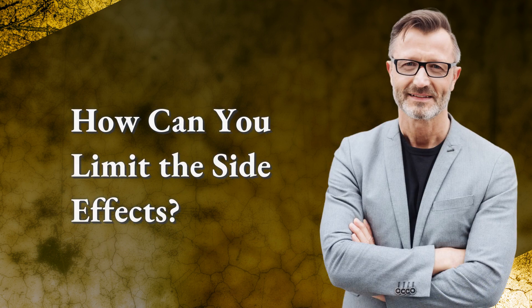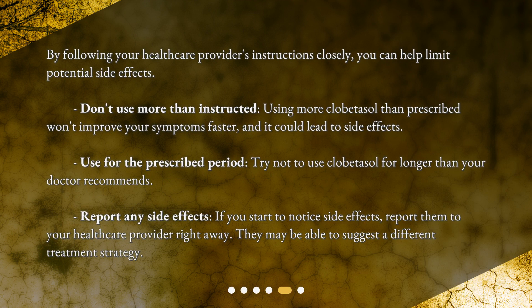How can you limit the side effects? By following your healthcare provider's instructions closely, you can help limit potential side effects. Don't use more than instructed — using more clobetazole than prescribed won't improve your symptoms faster, and it could lead to side effects. Use for the prescribed period and try not to use clobetazole for longer than your doctor recommends. Report any side effects to your healthcare provider right away, as they may be able to suggest a different treatment strategy.